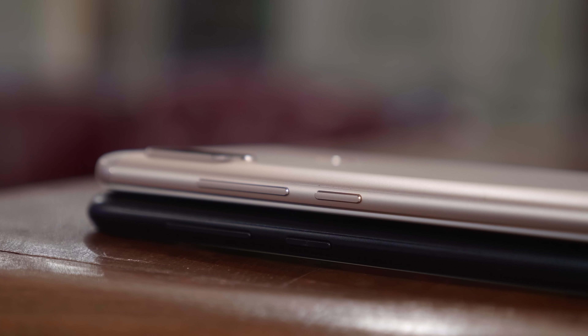Both phones run the Qualcomm Snapdragon 636 SoC with a 1.8GHz octa-core processor and Adreno 509 GPU. The Asus Zenfone Max Pro offers 3GB, 4GB, and later a 6GB RAM variant, whereas the Redmi Note 5 Pro only comes in 4GB or 6GB options.